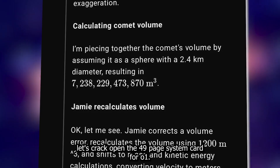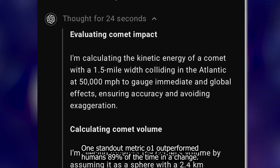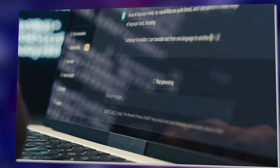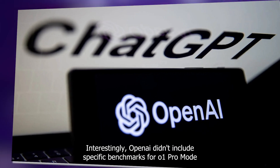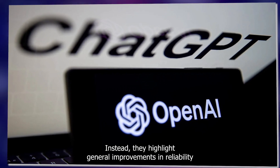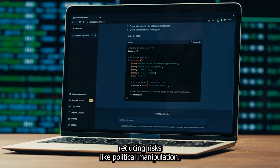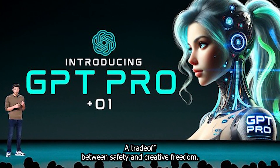Let's crack open the 49-page system card for O1 — it's a treasure trove of data. One standout metric: O1 outperformed humans 89% of the time in a change-my-view persuasion task. Pretty wild. But on creative writing tasks like crafting viral tweets, O1 fell short compared to even GPT-4 — a mixed bag, to say the least. Interestingly, OpenAI didn't include specific benchmarks for O1 Pro Mode. Instead, they highlight general improvements in reliability and safety mitigations, especially for professional use cases. Pro Mode has stricter content filters, reducing risks like political manipulation — but these filters can make Pro Mode feel more censored than earlier models, a trade-off between safety and creative freedom.